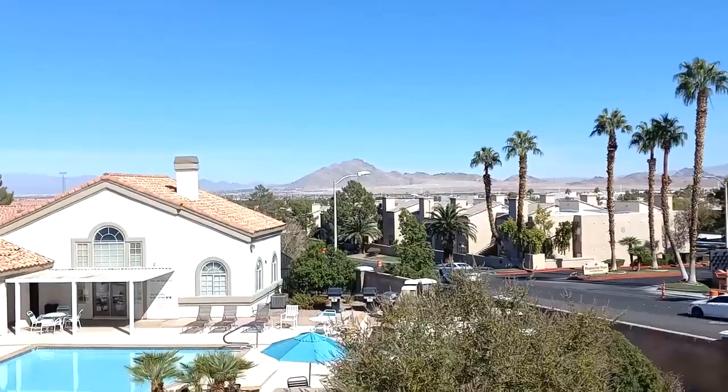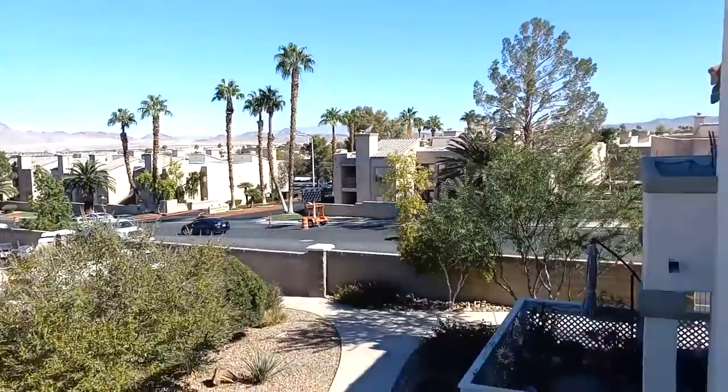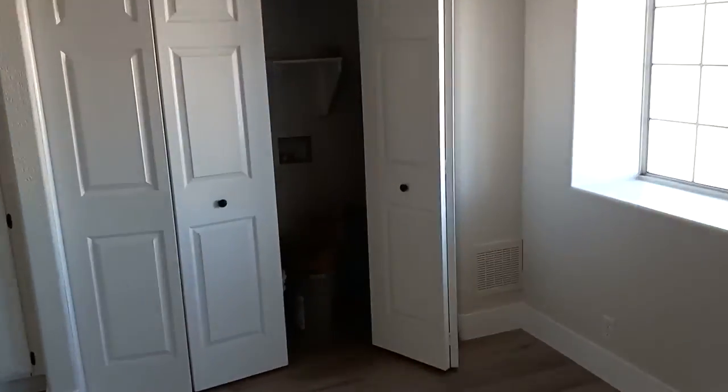Let's take a peek into the bedroom. Over here you could have your laundry right in this zone — you got connections right in there to put your washer and dryer in there.